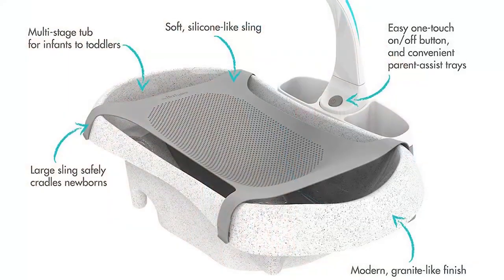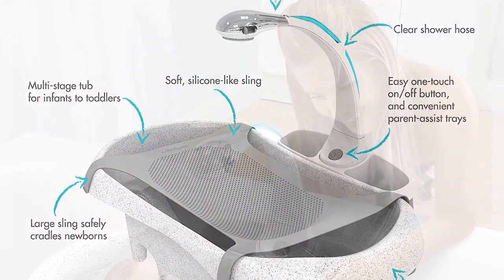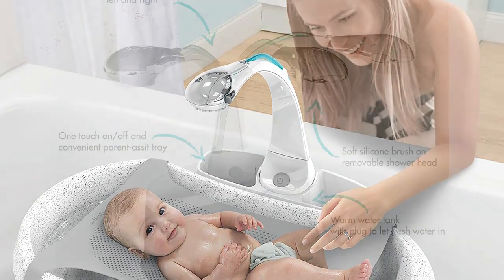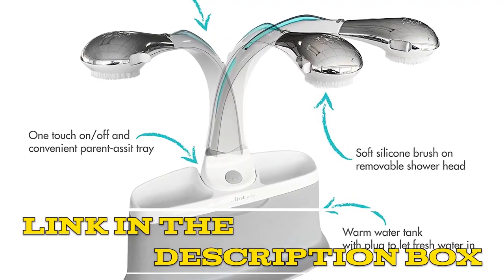The First Year's Rain Shower Baby Bathtub Spa is lightweight and easy to move, making it a convenient option for parents on the go. In conclusion, it is a must-have for new parents looking for a safe, comfortable, and enjoyable bath time experience. Click the link in the video description for more details or to order.